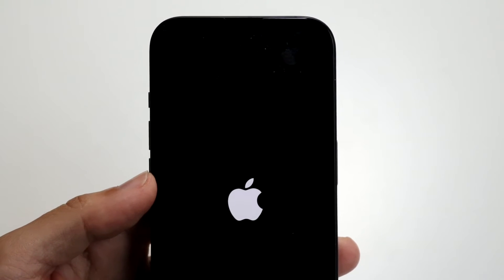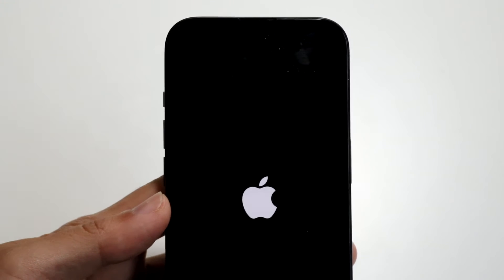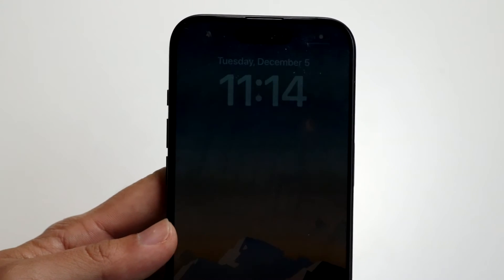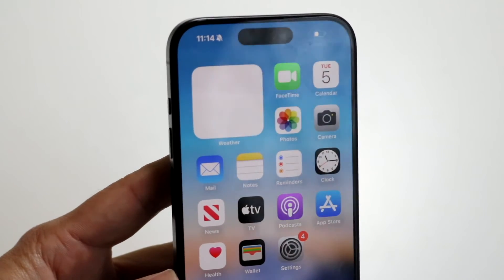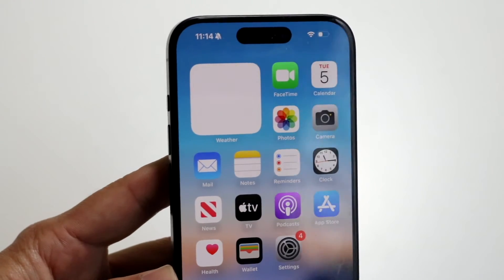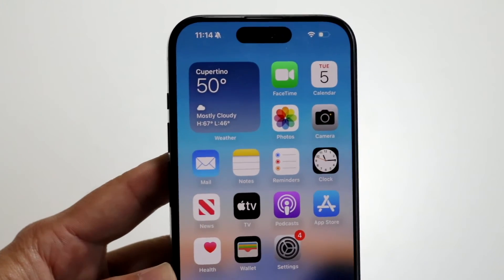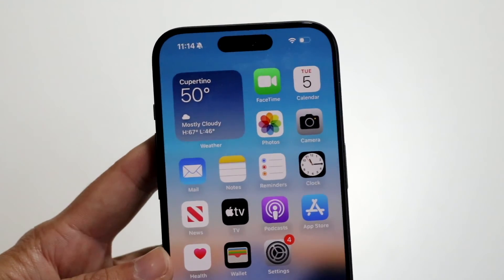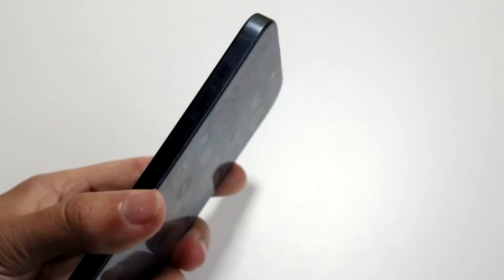If that still doesn't work, the other thing you may want to try is plugging your iPhone via USB cable to your Mac or PC that has the Finder app or iTunes installed. For some reason, plugging your iPhone into your computer may end up fixing the problem too — it'll discover that you have a broken iPhone and then go ahead and restore it or update and fix it. I've been in that situation tons of times and it ended up fixing it for me.